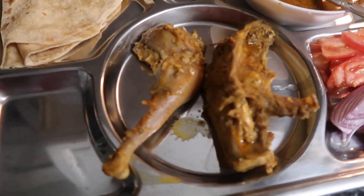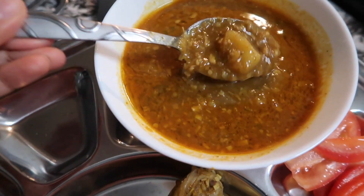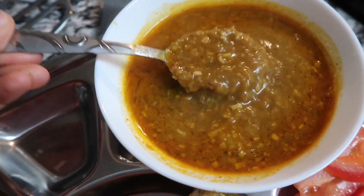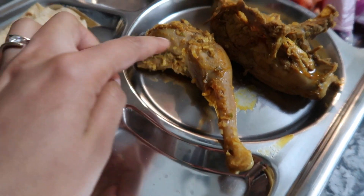Dinner is ready! Look at the chicken — it looks so good, really local. I have one roti here and then we have all the curry. It's looking so delicious — we made it soupy so we can also drink it. The salad is here too, and look how thin the roti is.